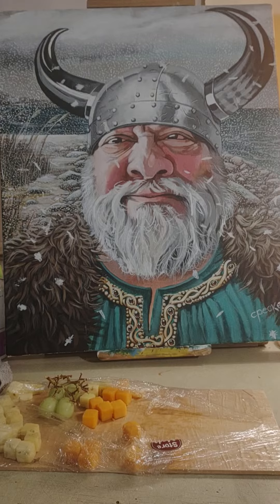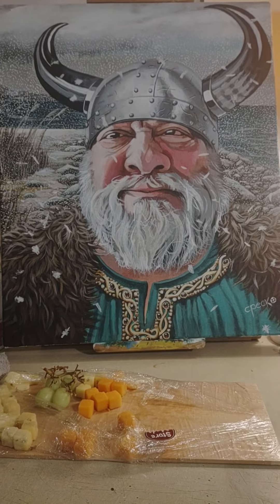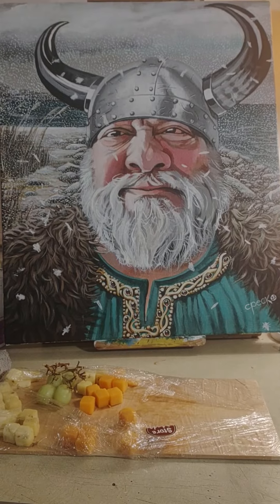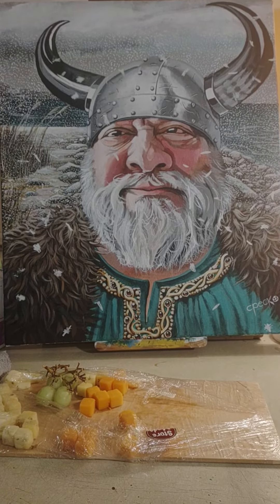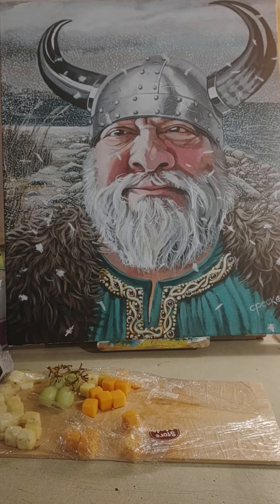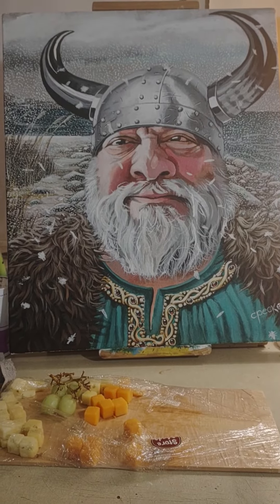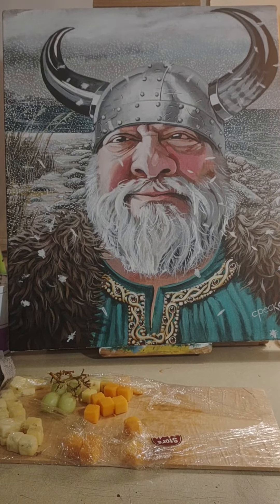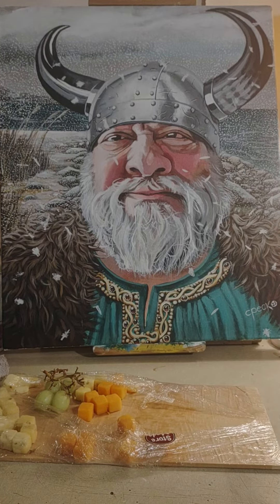This represents to me that this man overcame tremendous hardship — he had a life of battling throughout his life, and he's weathered the storm basically. I depict him here like a Viking king, almost, with a grizzly bear coat.